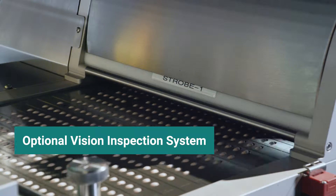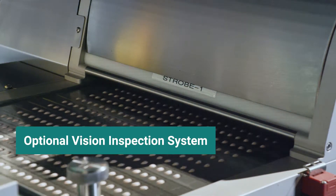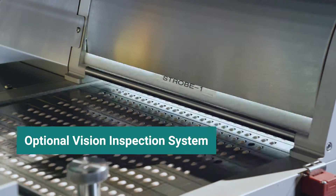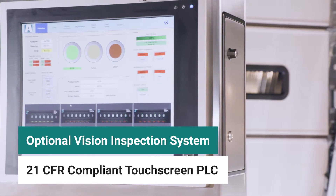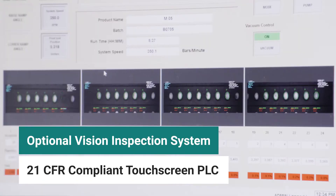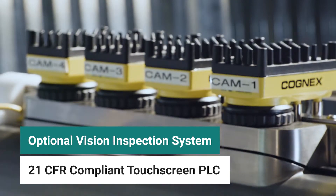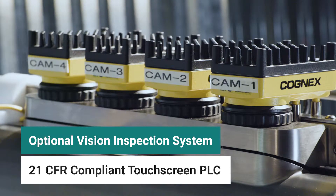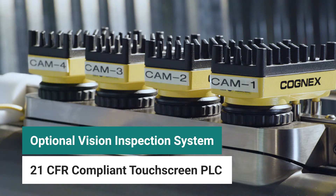The optional vision inspection system confirms the quality of each printed product using four high-resolution cameras. A 21 CFR compliant touchscreen PLC interface shows real-time inspection with complete batch reporting. And Ackley's patented single-tablet rejection system detects defects and rejects single products with camera confirmation.